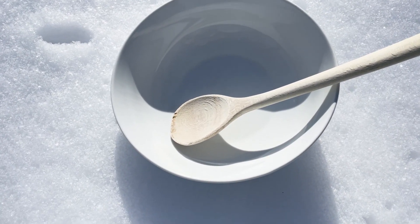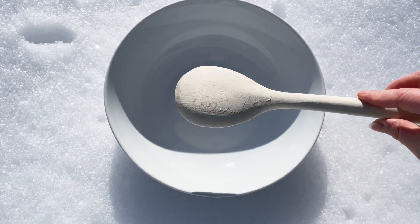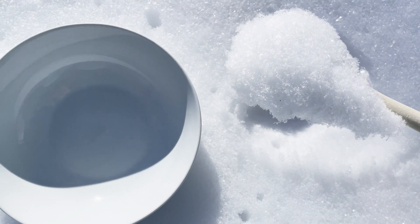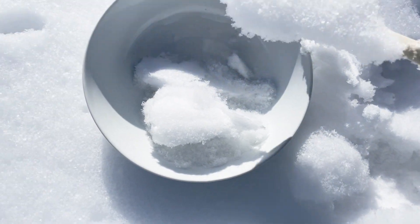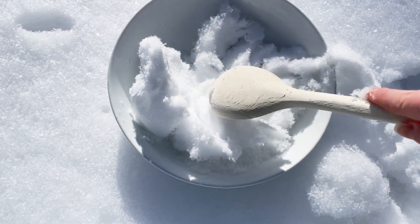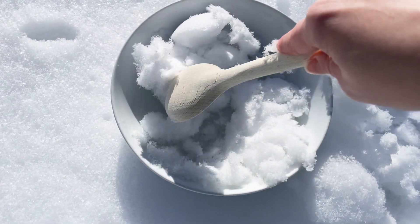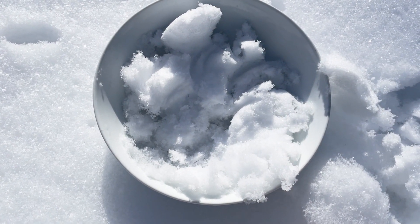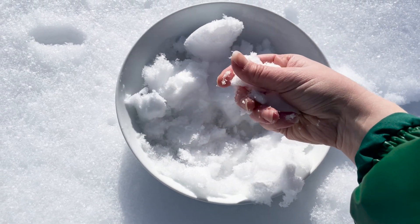I'm going to make some snow soup. I have a circle — what's this? A bowl. And then a circular wooden spoon. I'm going to get up and make a bowl of some snow soup. Have you ever had snow soup? I wonder if we put some colors in it if the snow would change colors. I'm going to squish all the snow and I'm going to stir, stir, stir. Do you know, is snow hot or cold? Snow is cold.